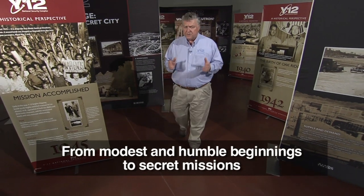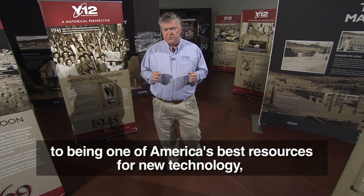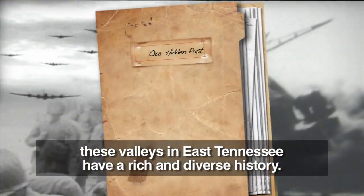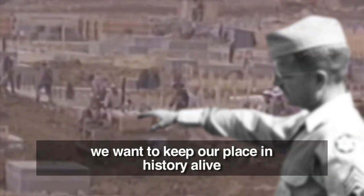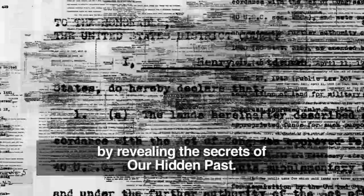From modest and humble beginnings to secret missions to being one of America's best resources for new technology, these valleys in East Tennessee have a rich and diverse history. We want to honor those who came before us and keep our place in history alive by revealing the secrets of our hidden past.